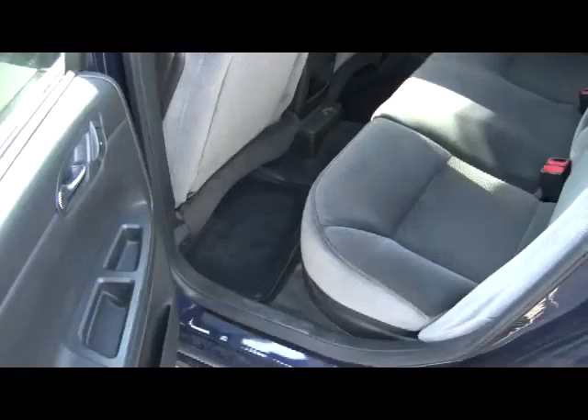This car was actually a former daily rental vehicle. However, as you can see, it's been kept in super mint condition. Again, really nice comfortable cloth seats in the back there. Perfect for a family, or if you have kids still using car seats, it's nice and spacious back there for you.